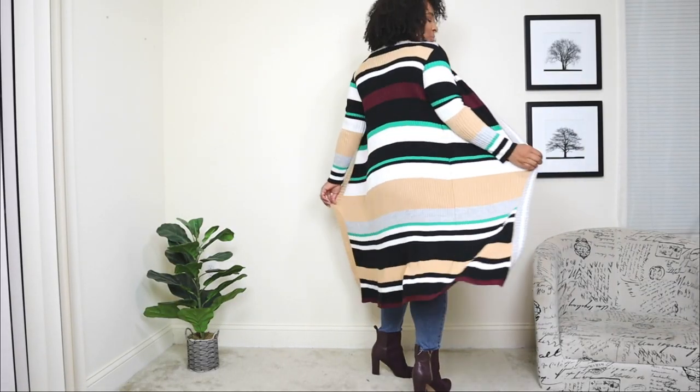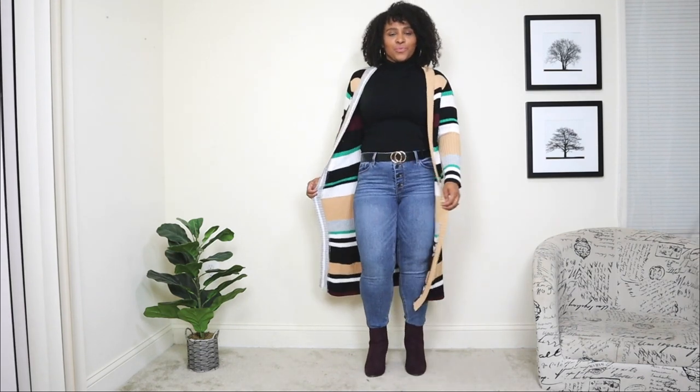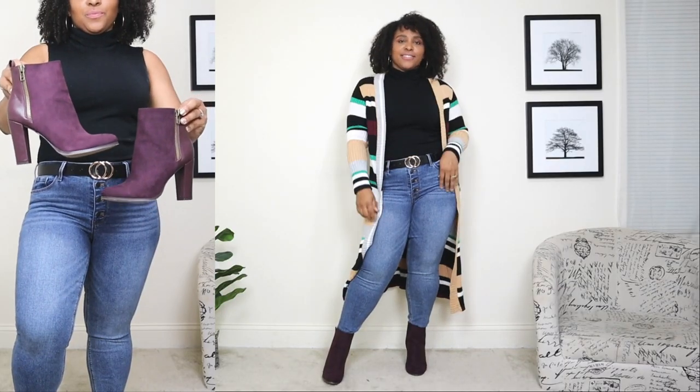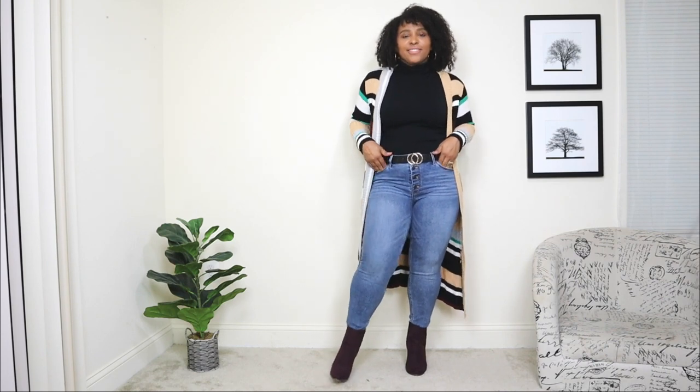That's why I personally love longer cardigans more than shorter cardigans — they're super flowy and super playful. For the shoes, I'm adding a pair of booties in a maroon color, just one of the colors of the cardigan, to kind of make it stand out a little bit. And then lastly, just adding an over-the-shoulder bag in black.